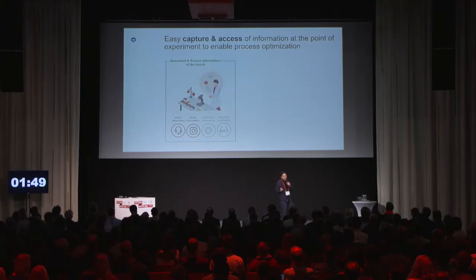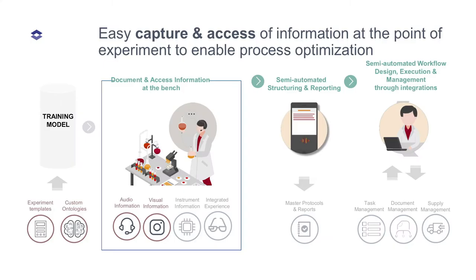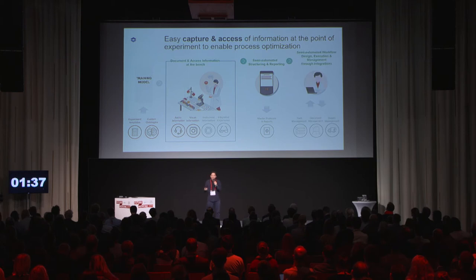Vocalized findings are transcribed into text and go through a learning model which is trained with scientific terminology. The outcome can be visualized on a mobile device or a web platform, where you can potentially create reports, share them, and polish them up.